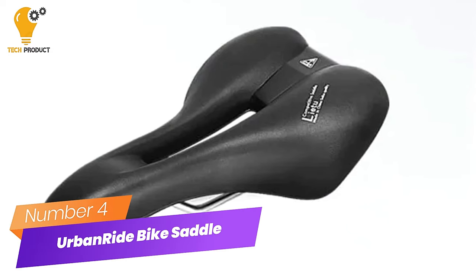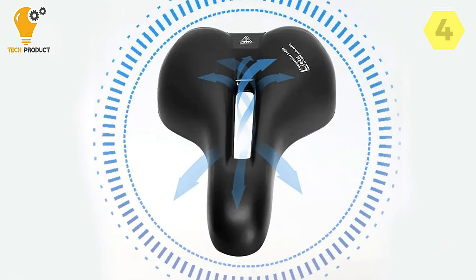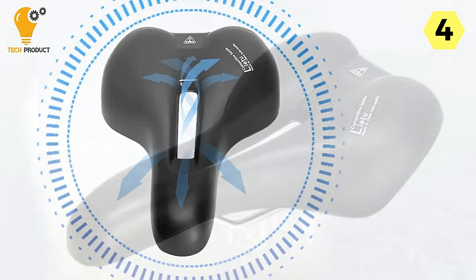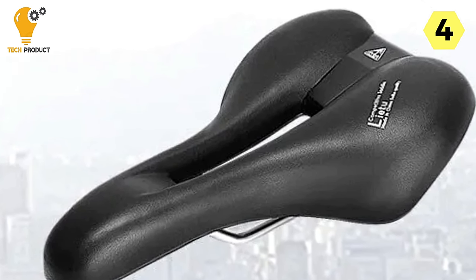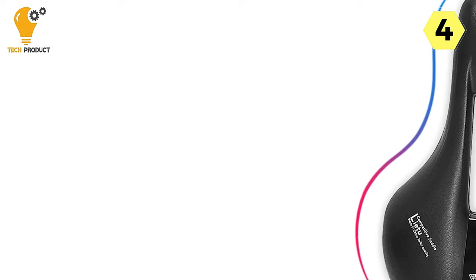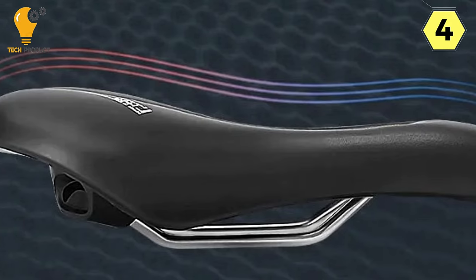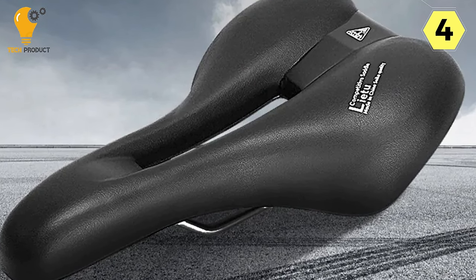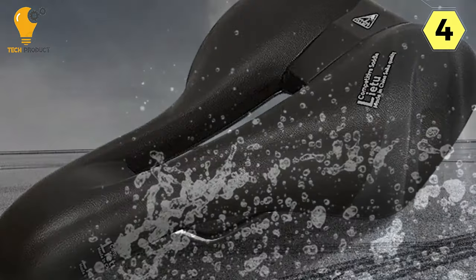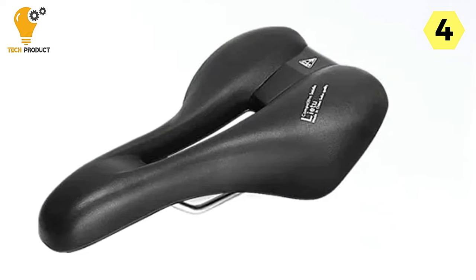Number 4: Urban Ride Comfortable Bike Saddle — a game-changer in comfort and versatility. I recently tested the Urban Ride Comfortable Bike Saddle, and it has been a revelation in my cycling experience. This saddle combines impressive features that truly enhance comfort, whether you're hitting the trails on a mountain bike or cruising on the road. The hollow breathable design is a standout feature — no more discomfort due to sweat and heat buildup.